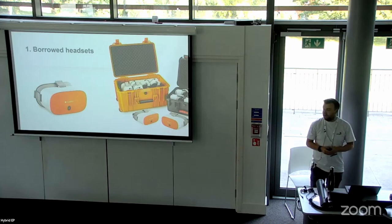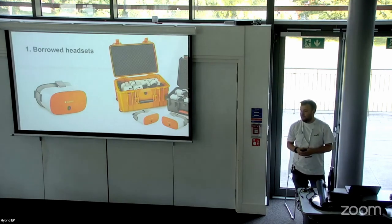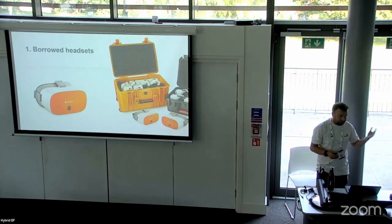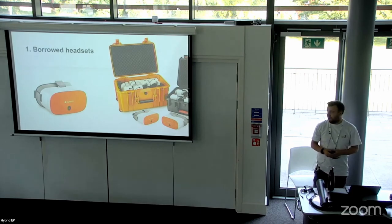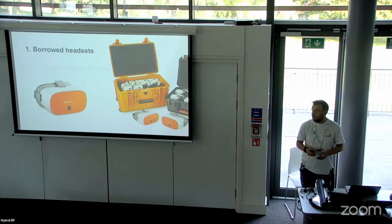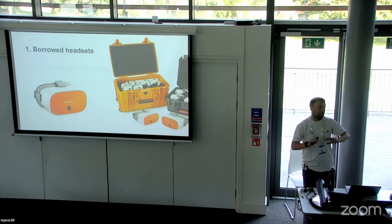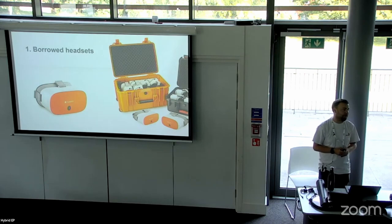ClassVR needs to be on its own private network. As you're probably aware, IT isn't great at giving you a private network easily without going through the correct protocols, which makes sense — though it's frustrating from a technologist point of view. From a security side, you can't use these on a shared network. It's a bit like using airplane TV and your Wi-Fi — it needs to connect through one location. Multiple users of ClassVR across the university would all interlink and get stuck together.